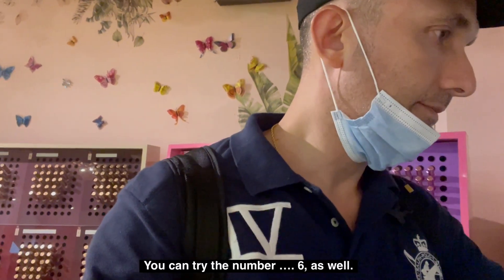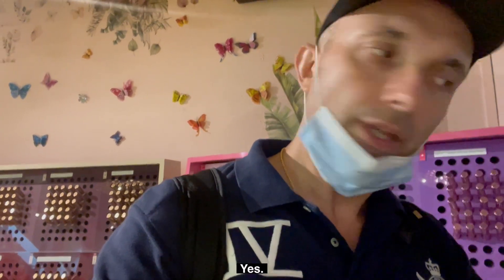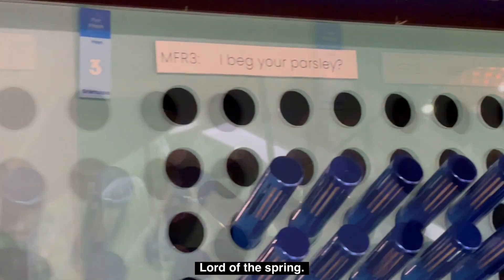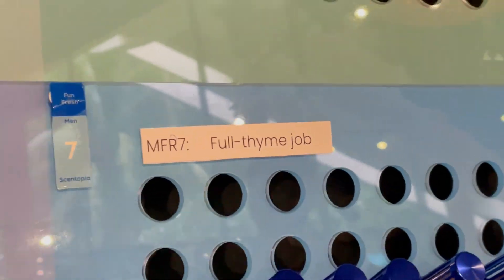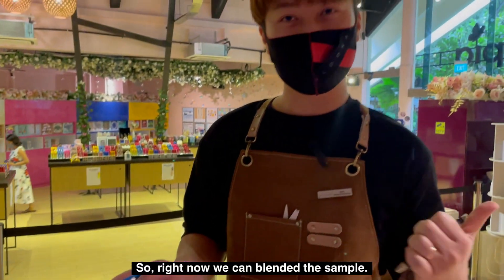You can try number six as well — the cucumber one — that's a personal favourite. Now we're done with all the selections of scents, and right now we can actually blend the sample first.